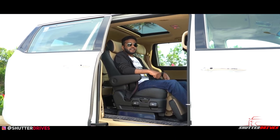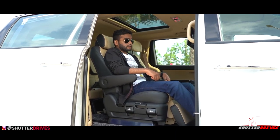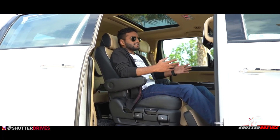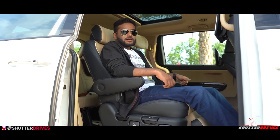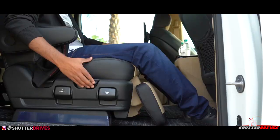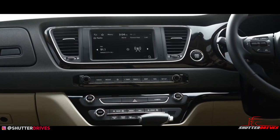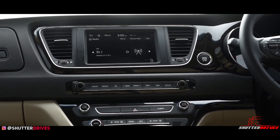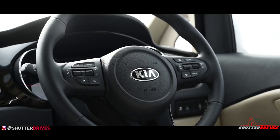Once you get inside the rear of the Kia Carnival, you would be left spellbound by the amount of space inside the car — there's acres and acres of space inside. You get an individual sunroof for the rear, individual armrests, a lot of legroom on offer, and the seats offer brilliant under-thigh support. The cabin is made with good quality materials and the piano black inserts on the dashboard, steering wheel, and door pads uplift the premium appeal of the car.